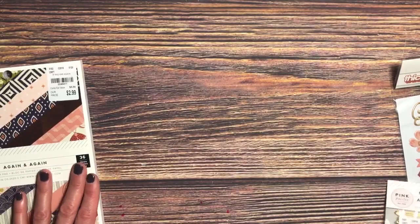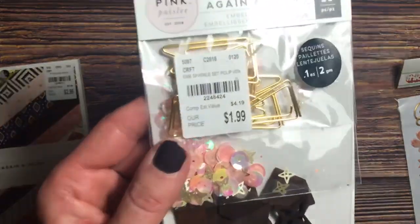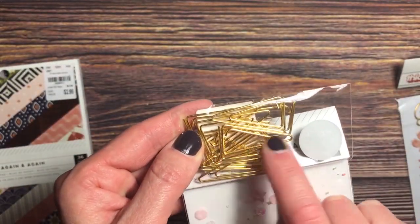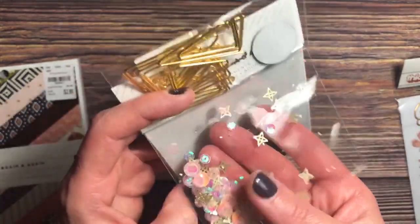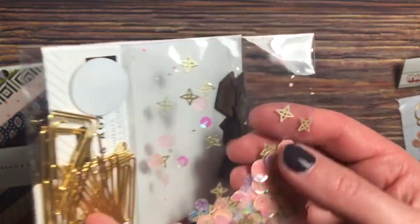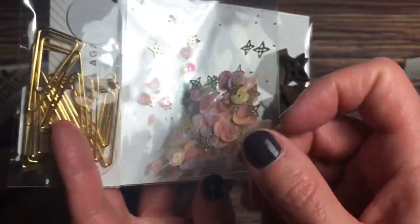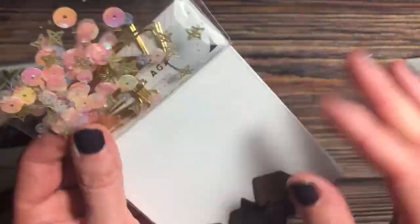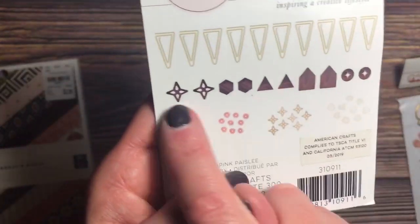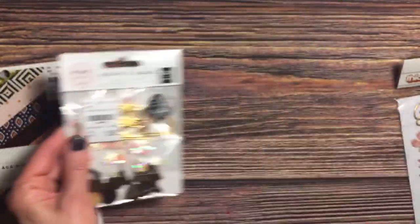To go with that, I'm still debating on whether or not to keep this — the Again and Again embellishments for $1.99. You get 10 paper clips, which I really kind of like, a sequin mix, and these wood pieces. Again, they're a little dark. I like the colors in there, so I'm still debating on that one.